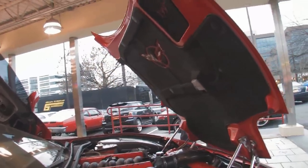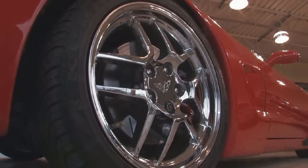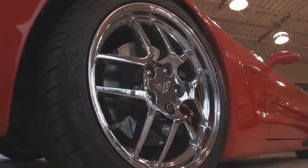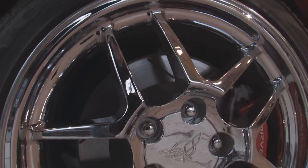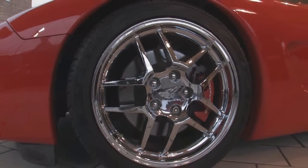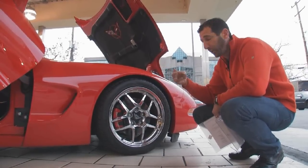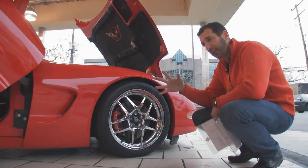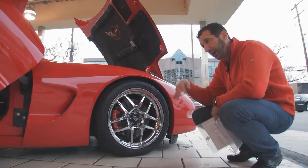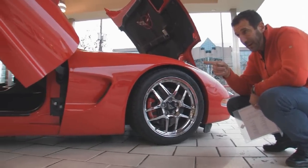A couple of nice things to talk about on the car. This has a set of 18-inch upgraded Z06 chrome wheels on fresh tires with red-painted calipers and slotted rotors. This also has the upgraded factory ride control, which was pretty expensive for 1997. It has three settings: one if you just want to cruise, two for a little bit of performance, and three if you want to take it to the track. Upgraded Z06 vents in the back, which look very nice.